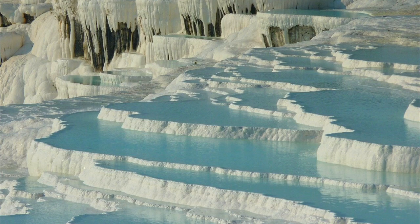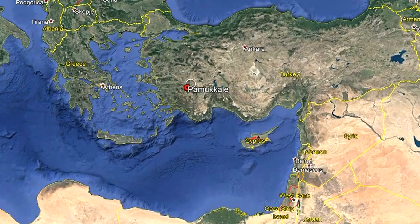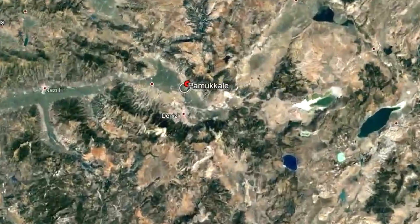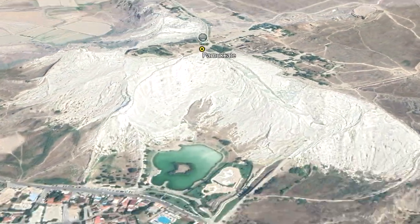How do these unusual features form, and why do they have steps? This video will answer these two questions and discuss this geologic wonder. The Pamukkale hot springs can be found in southwest mainland Turkey, specifically 16 kilometers north of the city of Denizli.